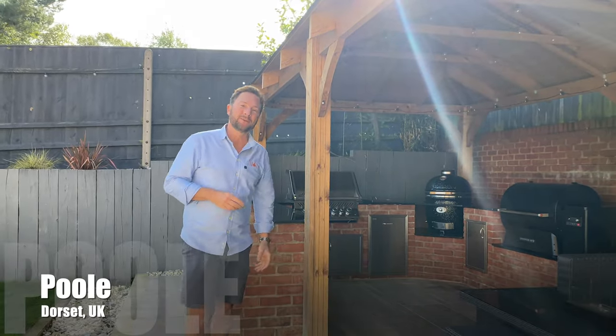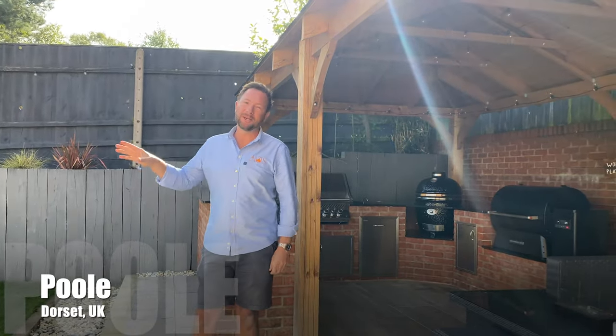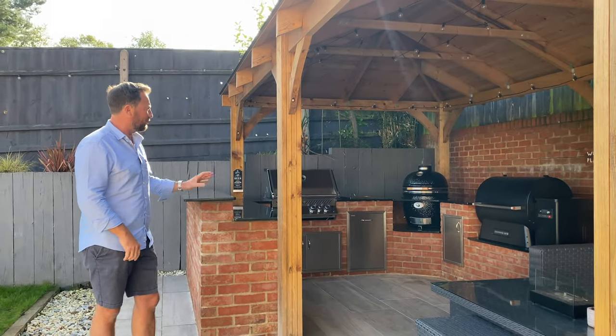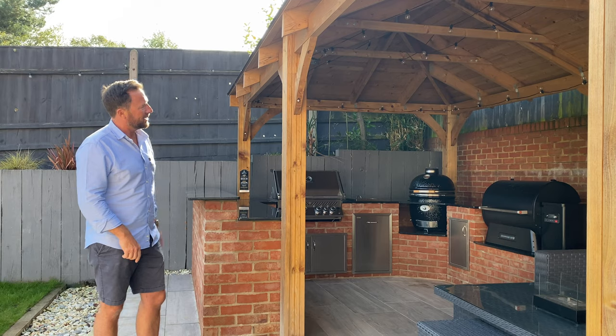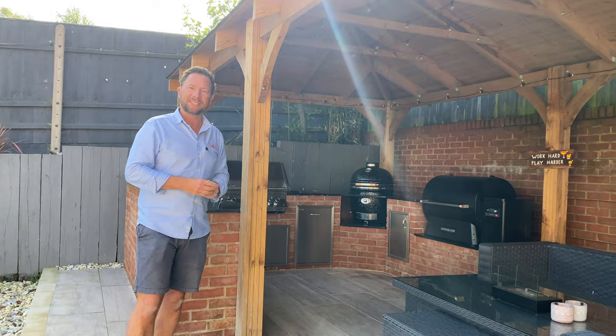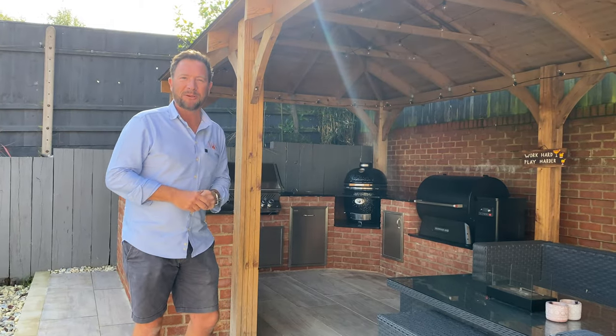Today we are near Poole in Dorset in this beautiful home and garden, and we have just completed this incredible outdoor kitchen. It's brick-built and it's got lots of different appliances including a Traeger, which is the first time we've ever put one in one of our kitchens. If this is something you want to see, stick around and we'll jump into this video.